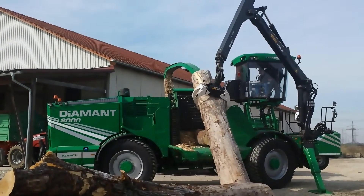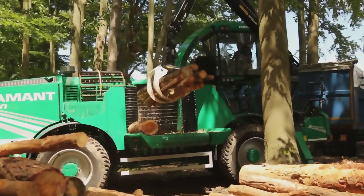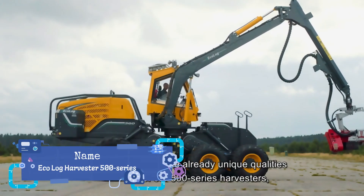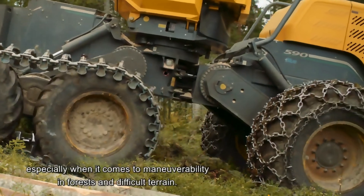Depending on its condition and year of manufacture, you can find this chipper on sale for about five hundred and twelve thousand dollars. This log harvester is your key to hunting down raw materials for making tables, chairs, and cabinets.